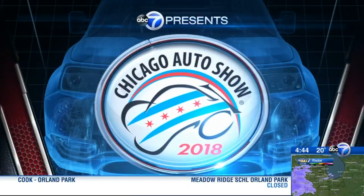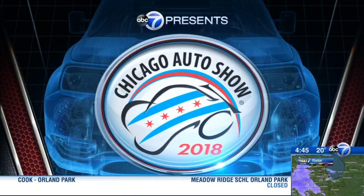Final preparations are being done on the Chicago Auto Show, which moves into McCormick Place for the next 10 days. The nation's largest car show opens to the public on Saturday. ABC 7's Ravi Bejewal is live right now with a preview.